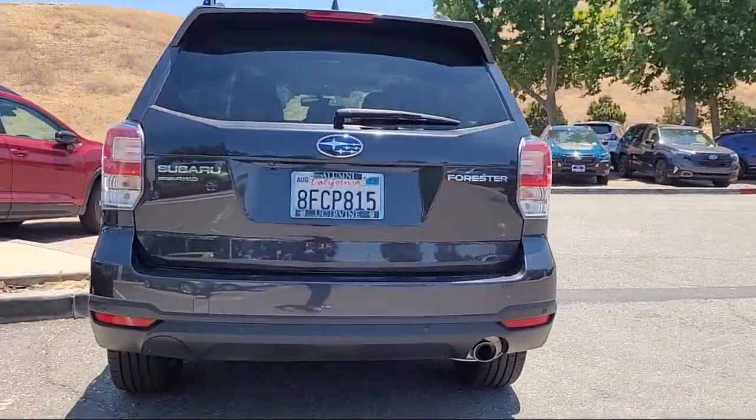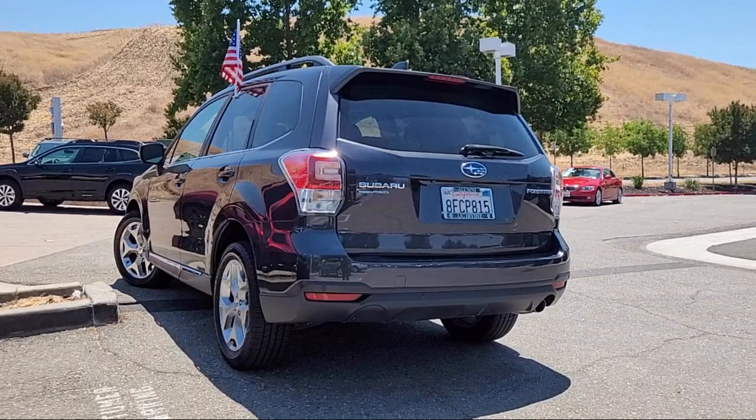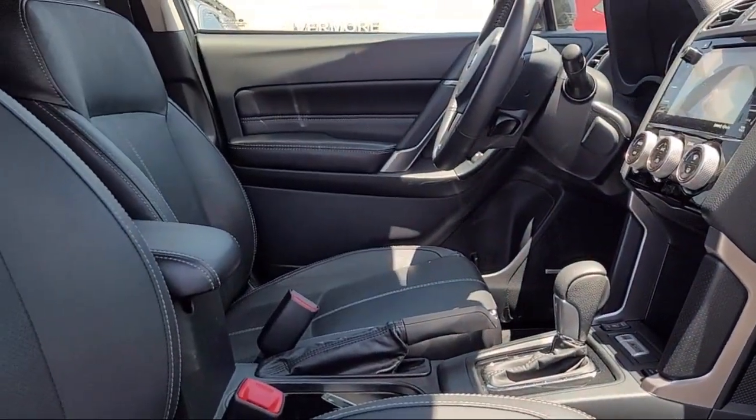It features perforated leather trimmed upholstery, eyesight system, alloy wheels, steering wheel controls, and keyless entry, and has less than 75,000 miles on the odometer.